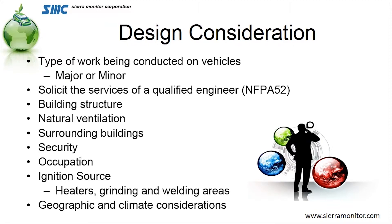Finally, geographical and climatic consideration. It's not strongly recommended that you open the doors up in North Dakota in the wintertime in order to ventilate the gases, but it may be necessary.